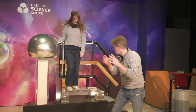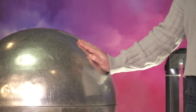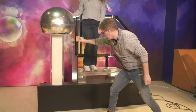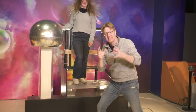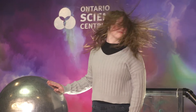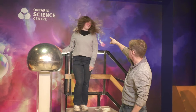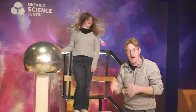Van de Graaff generators work by stripping electrons off your body, depositing them on the steel ball, which then gets them onto the belt right here, which then deposits them on the ground. This leaves more protons in your body than electrons, and because like charges repel, every single strand of your hair tries to get as far away from every other one.